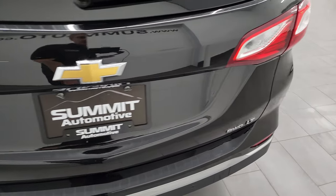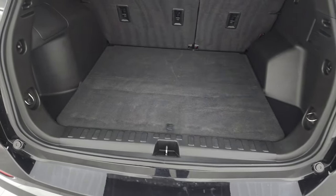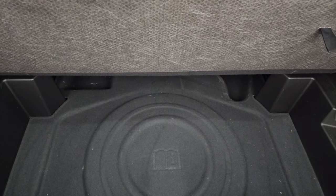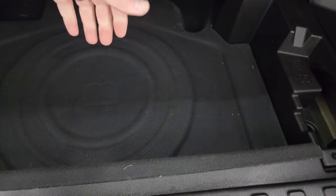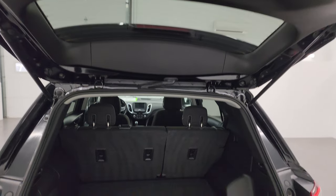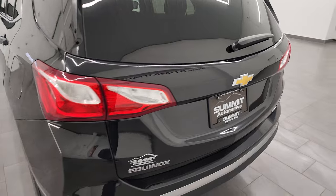The rear gate is in nice condition as well. This is a manual lift gate. The back storage area is nice and clean, and you do get a spare tire back here as well. Those rear seats fold down for extra storage. You can see the shocks are doing a nice job holding that gate up, and it closes nicely.